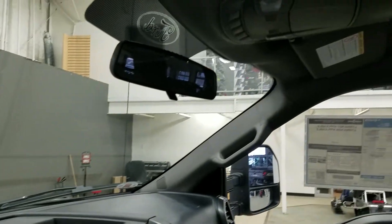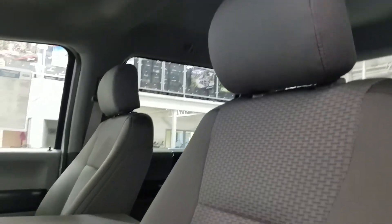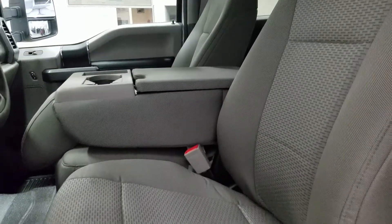Up above we have our rear mirror with the cabin lights that provide ambient lighting. And as we look at our interior we have a beautiful gray seating which comes with a 40-20-40 arrangement that allows for a third passenger up front.